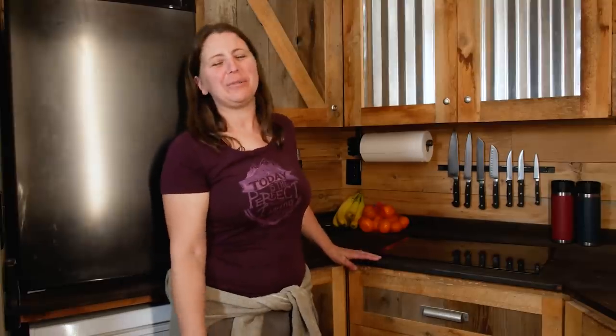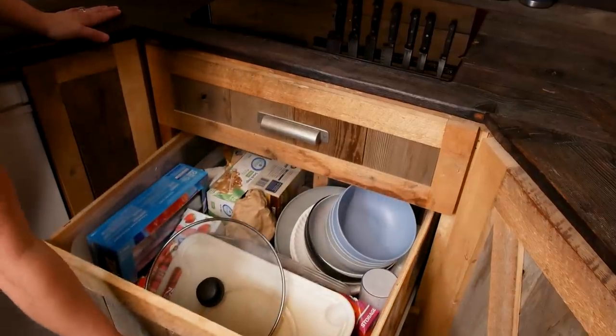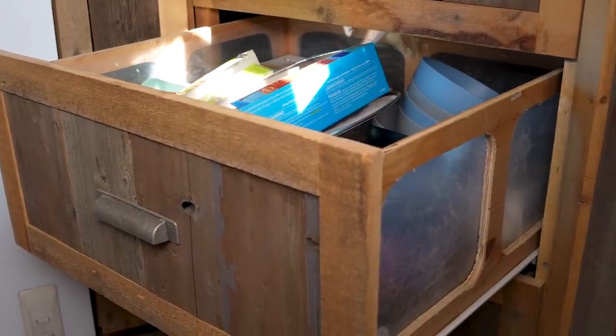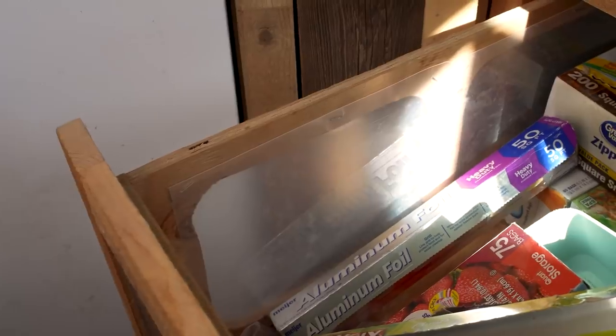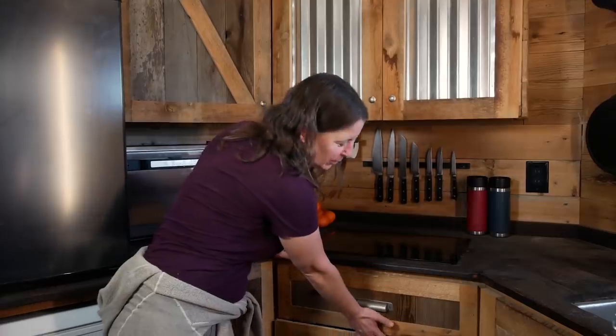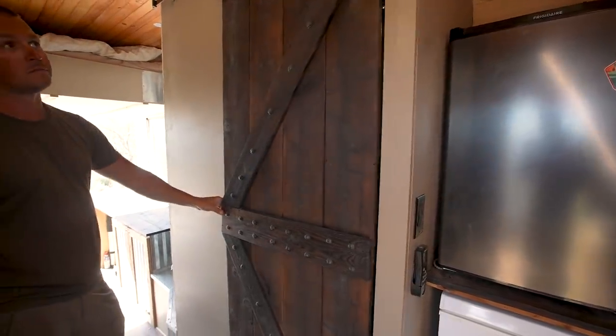Once on the road we had tongue weight issues, and realized the drawer sides were a substantial source of weight. So we cut out holes in the sides and replaced them with dollar-store cutting boards — just lightweight plastic sheets. That removed a substantial amount of weight. Moving into the center of the trailer we have our bathroom, using sliding hardware from a TV stand for the door.